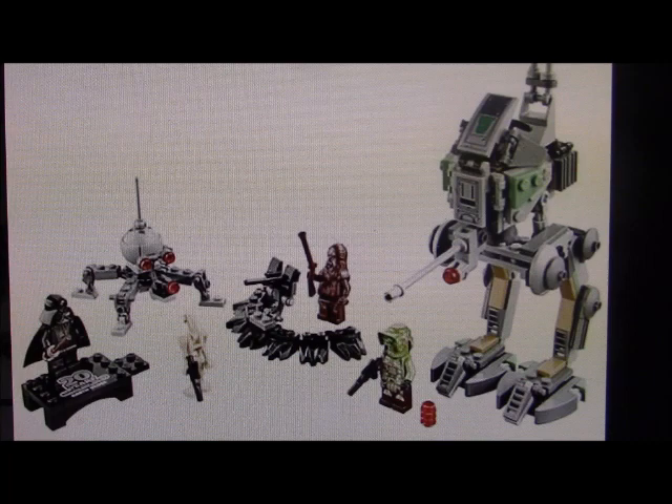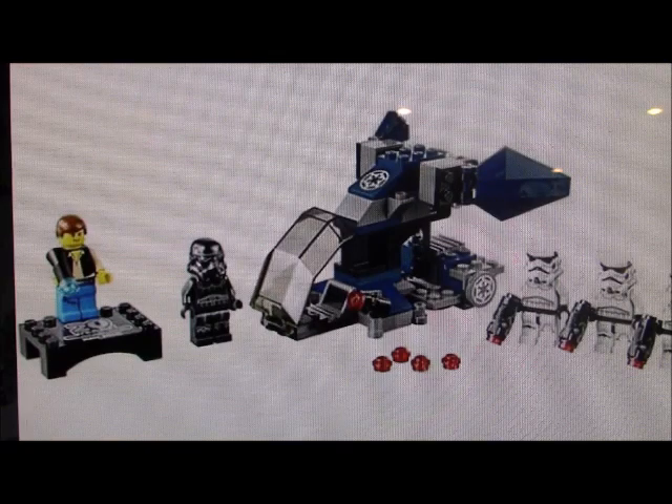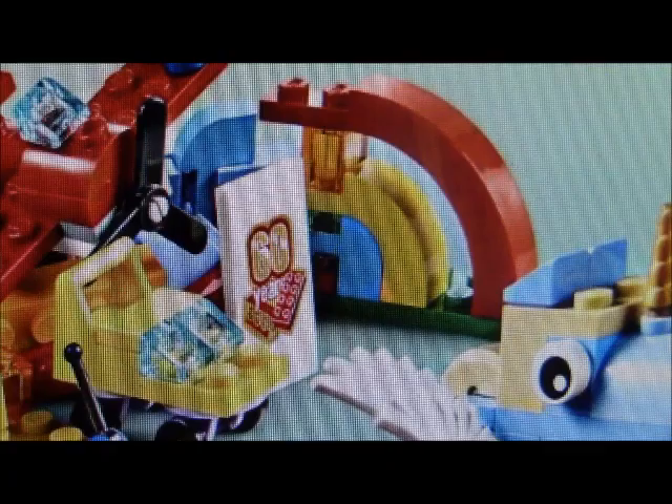Maybe if there were a few more sets and the prices were more decent, this would have been a home run wave. But it's definitely a nice, decent wave to have for a special anniversary for Lego — it's definitely better than whatever they did for the 60th anniversary.